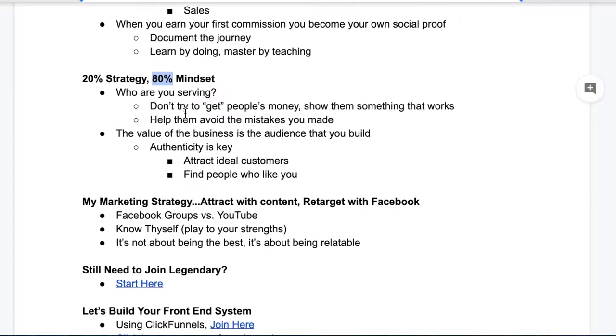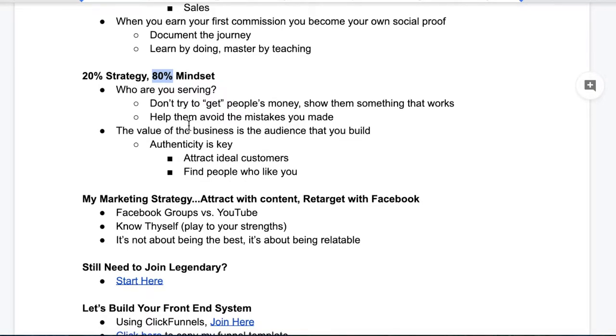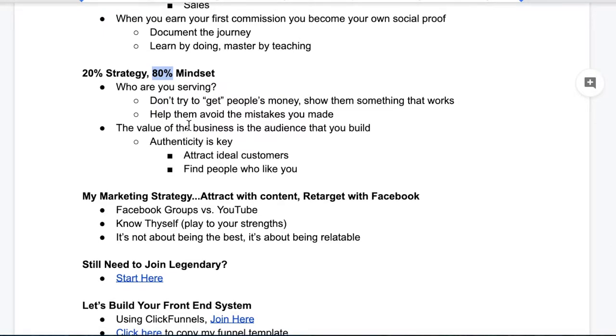The easy way to get around this is a little hack I like to use: remember who you are serving. When you do that, it doesn't become about you — it becomes about them. You don't have to worry about looking stupid on camera because it's not about you; it's about the people you're serving. Don't try to get people's money — show them something that works. Legendary Marketer is a program that works. Beginners make money because of Legendary Marketer. So if you can show other people Legendary Marketer and show them why it works and how they can benefit from joining the system, then they're going to be likely to follow through and purchase, and that's what's going to earn you the affiliate commission.